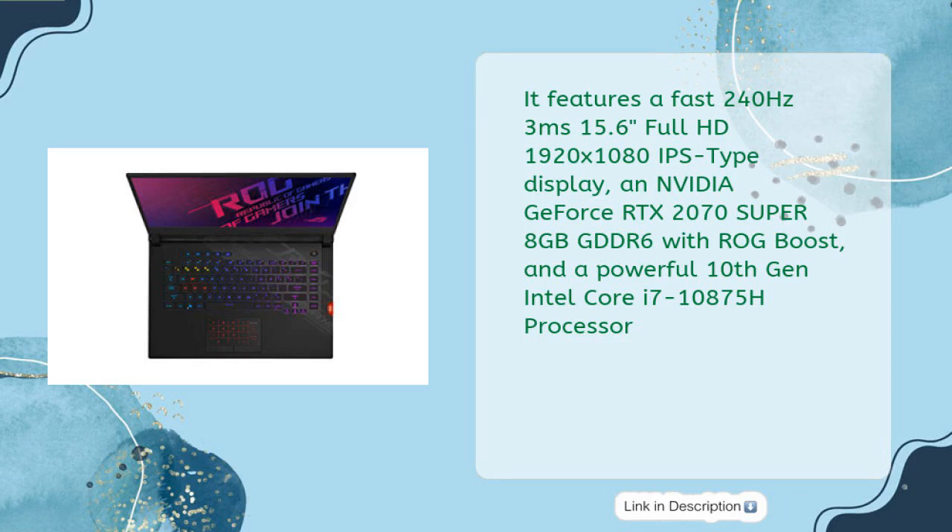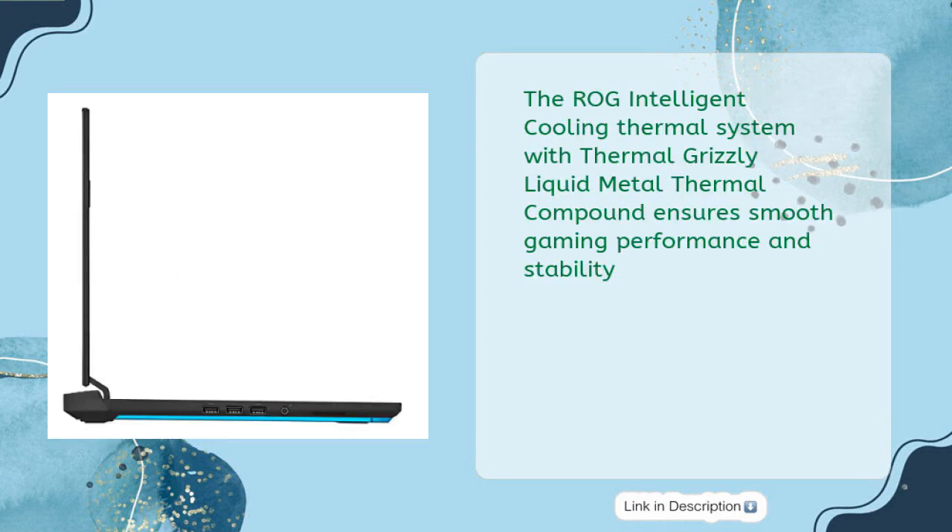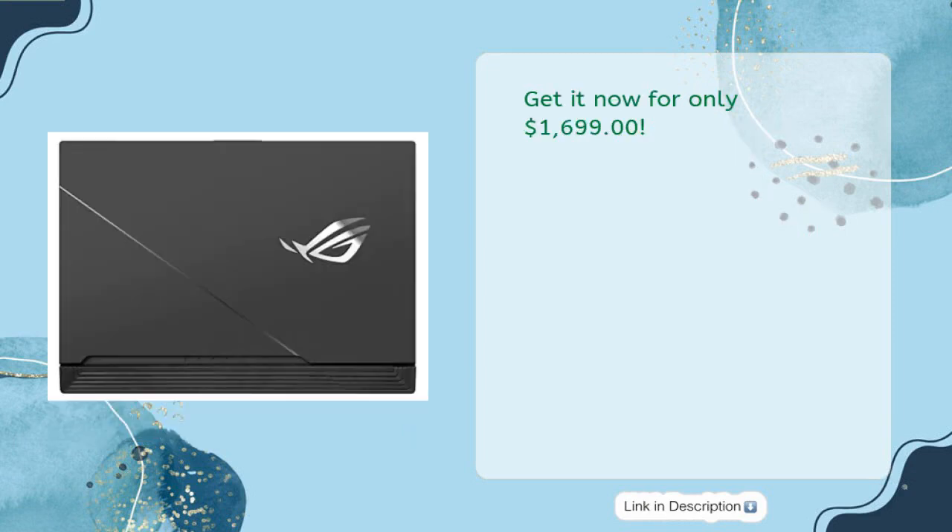It features an NVIDIA GeForce RTX 2070 Super 8 gigabytes GDDR6 with ROG Boost and a powerful 10th Gen Intel Core i7-10875H processor, 16 gigabytes DDR4 3200 MHz RAM, 1 TB PCIe SSD, and Windows 10 Home. The ROG Intelligent Cooling thermal system with Thermal Grizzly liquid metal compound ensures smooth gaming performance and stability. Get it now for only $1,699.